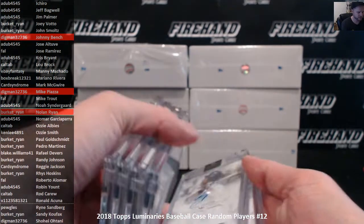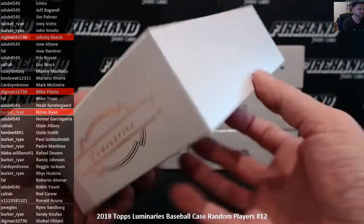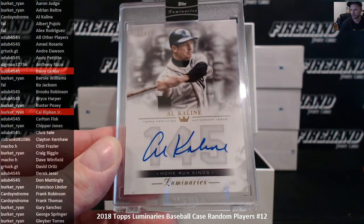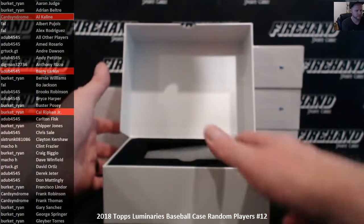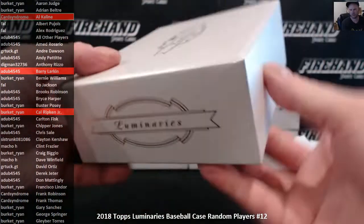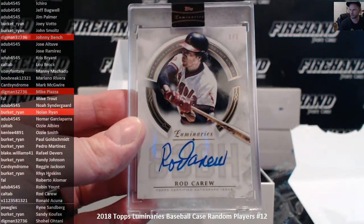We got all retired Hall of Famers, every single one — six for six. Al Kaline for the Tigers, 11 out of 15, another Hall of Famer — that is Card Syndrome with Kaline. Rod Carew, 1 of 1, black parallel — second 1 of 1 in the case.